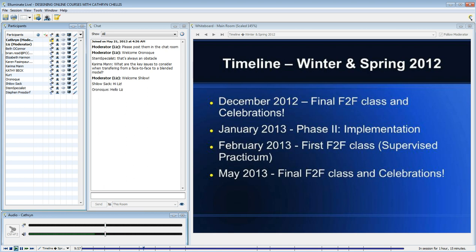We started our course in September. It was a 15-week graduate course. That ended in December with celebrations before winter break. When faculty and students returned in January, that is when they implemented their new blended course.